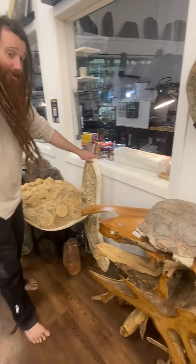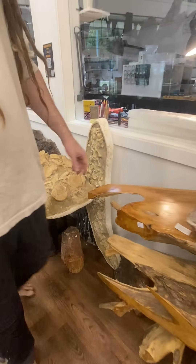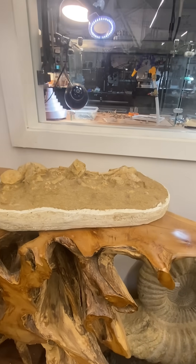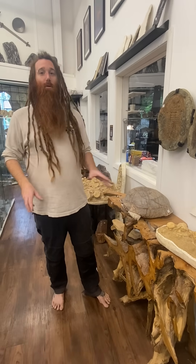We'll look at some others here. This one too — you see what we call a jacket. It's a plaster cast. So when you're out in the wild and you're digging these things in the middle of nowhere, where you've got very limited resources and tools, you don't want all this to break and crumble.